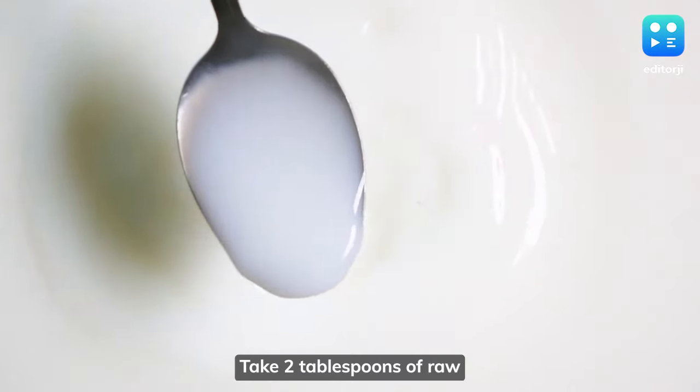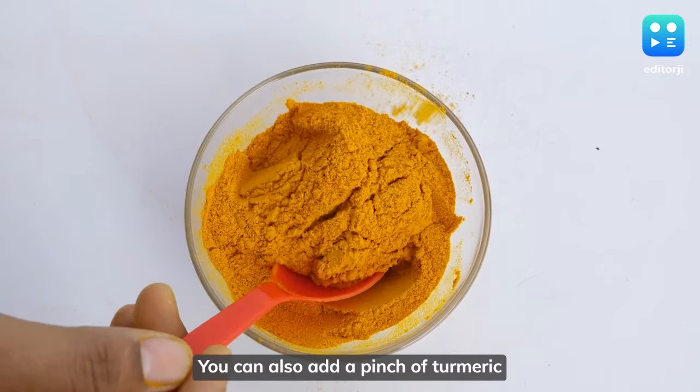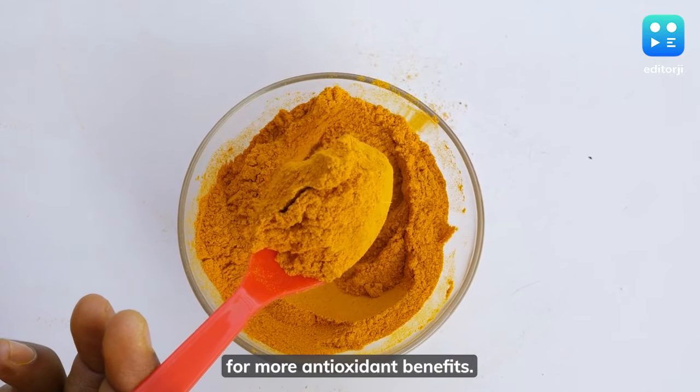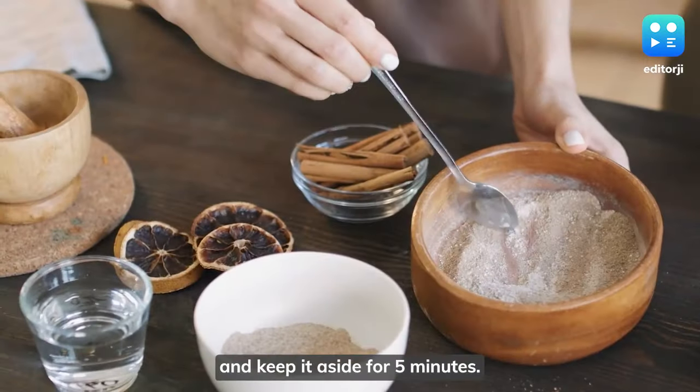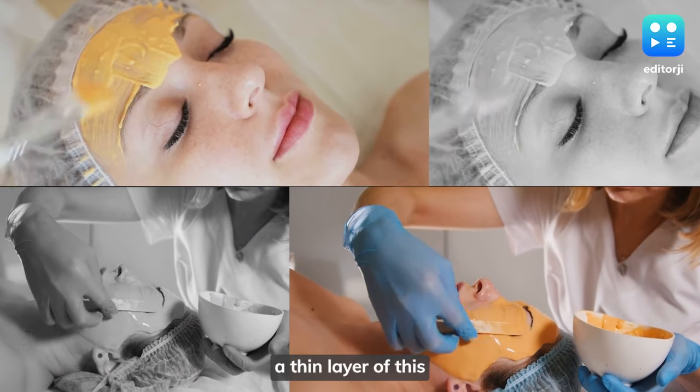Take two tablespoons of raw milk and one spoonful of orange peel powder. You can also add a pinch of turmeric for more antioxidant benefits. Mix well and keep it aside for five minutes.